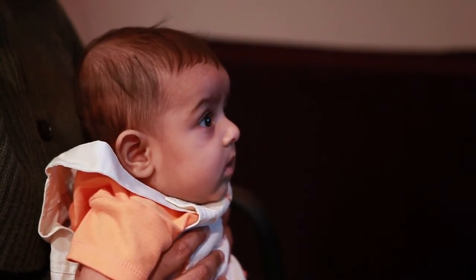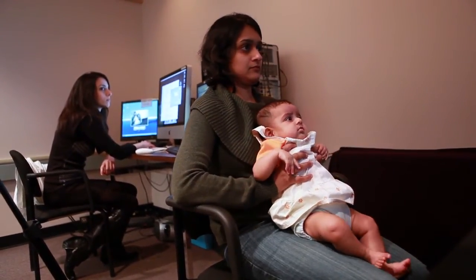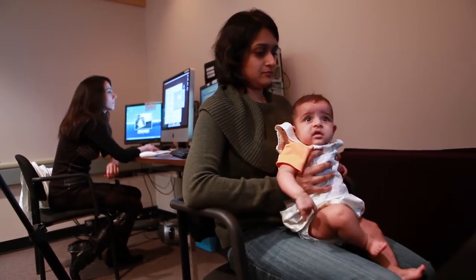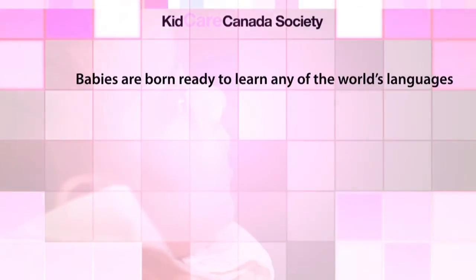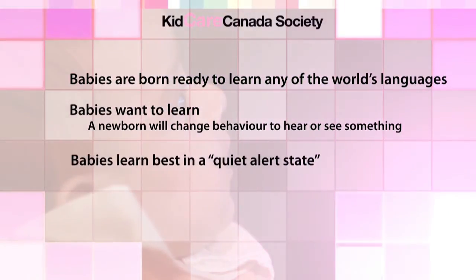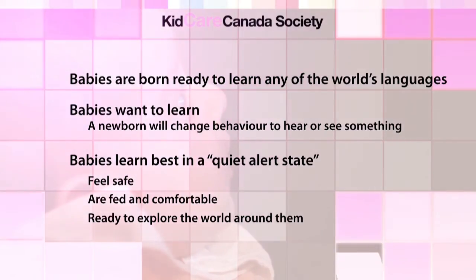By measuring their looking time across the study itself, we can learn about whether or not they're becoming more interested in the stimuli — they might look longer in those cases — or they might become bored of the stimuli, which means they would decrease their looking time or completely lose their attention. And if, at the end of the study, we present a brand new stimulus, we actually expect an increase in looking time. It's something brand new and they're like, 'I've never seen that before, I've never heard that before.'